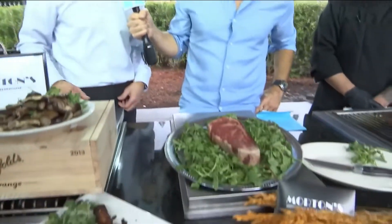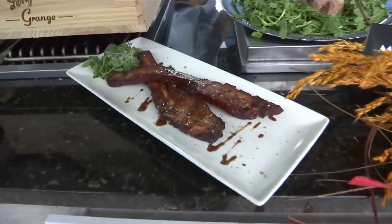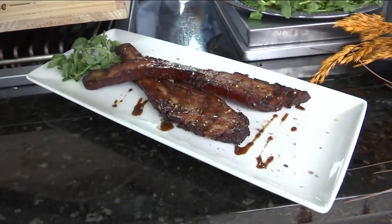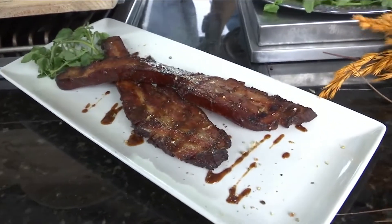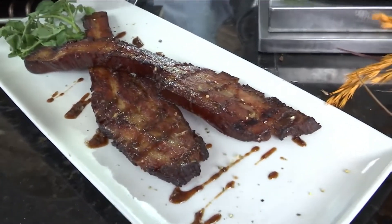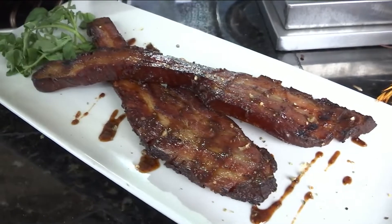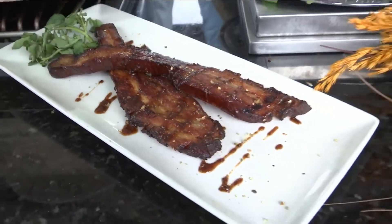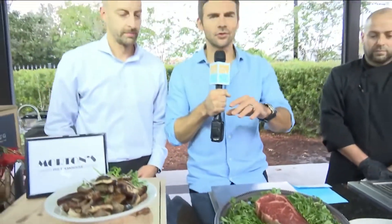Now let's get into the meat, what you guys are all about. Back by popular demand is our bacon steak — look at that, about 12 ounces of bacon for anybody to enjoy. This is cooked for several hours, then we fry it up and get it crisp, and top it off with a sweet mustard glaze this time of year. If you haven't had it before, you definitely have to try it.